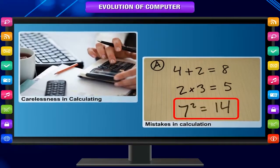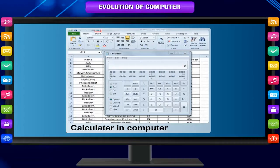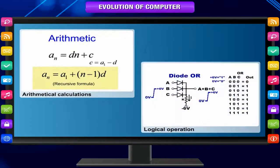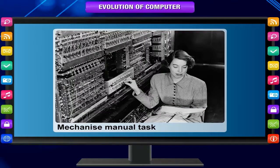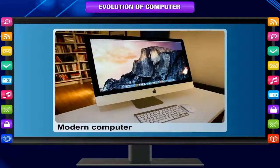Let us here look at all the calculating and computing devices. As the name suggests, a computer is a device made for computation, which includes arithmetical calculations as well as logical operations. For hundreds of years, inventors have been searching for a way to mechanize manual tasks. Let us see the major milestones in the evolution of today's computer.